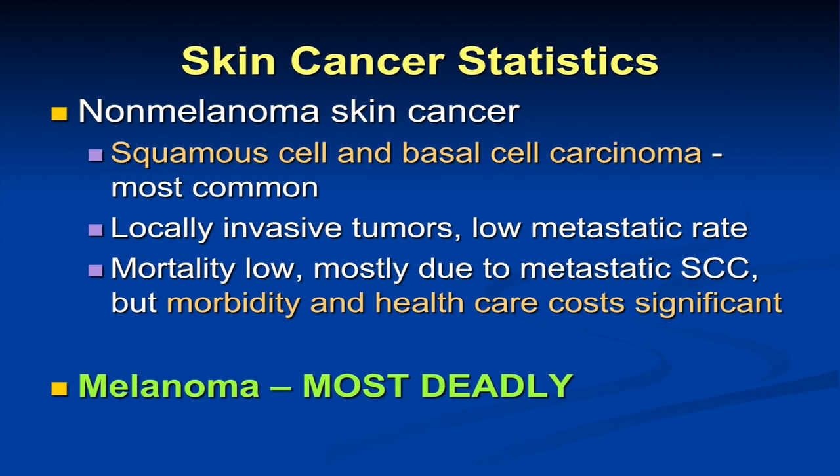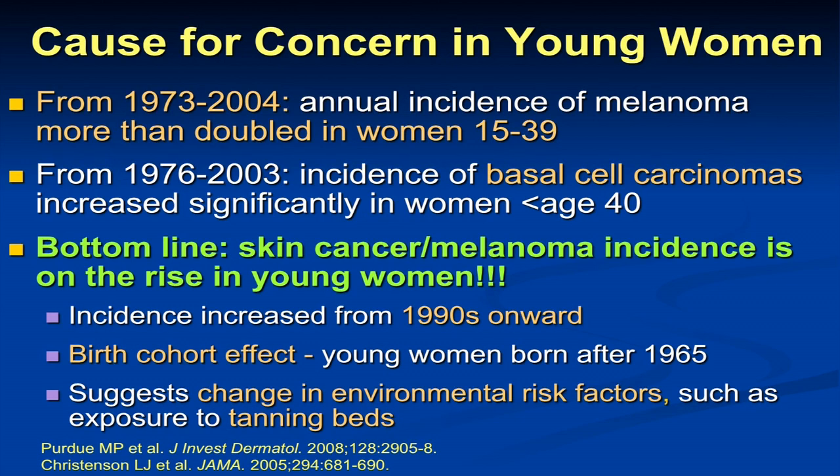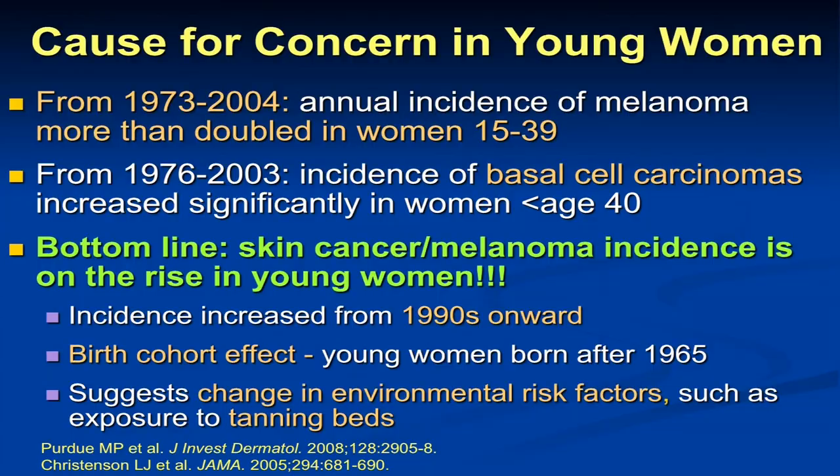Melanoma is the most deadly skin cancer, and we obviously want to detect this early when it's most curable. Over the last 30 to 40 years, there's been a more than doubling of both non-melanoma and melanoma skin cancers in young women under the age of 40. We've not seen this occur to the same degree in young men, and so we have to look at why this is occurring from the 1990s onward. We call it a birth cohort effect — we're seeing this in women born after the year 1965.